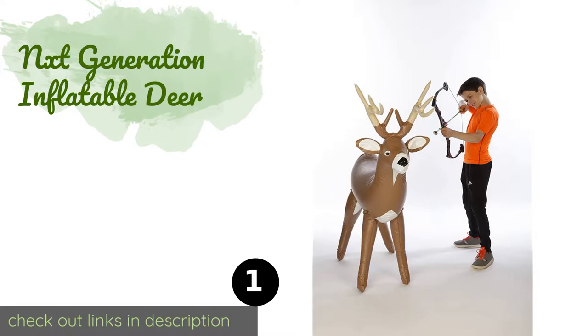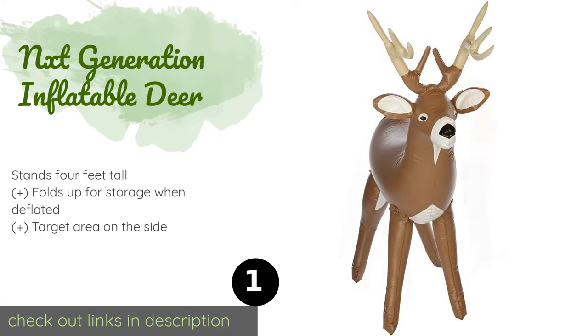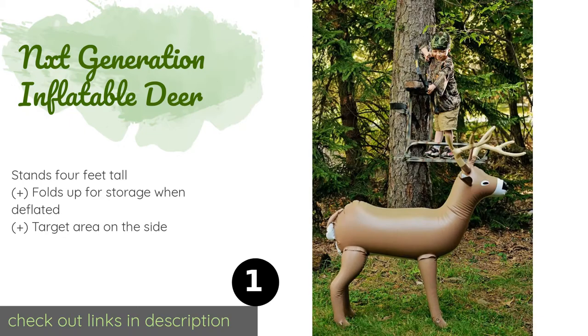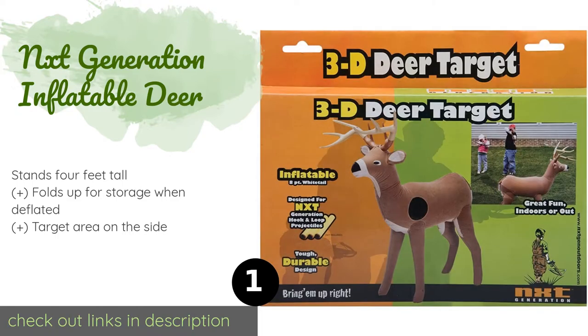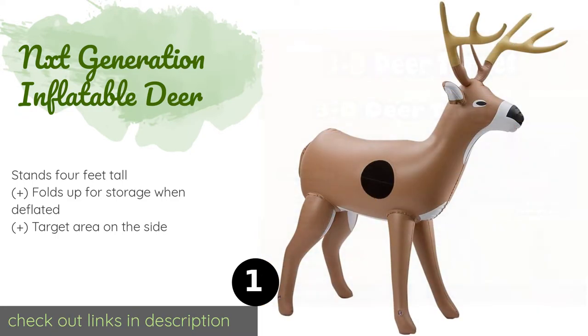The first product on our list is the NXT Generation Inflatable Deer. It is compatible with all velcro-tipped or suction cup darts and arrows. The 3D design is much more fun than a traditional flat bullseye, and it can be used inside on days that are too rainy or cold.